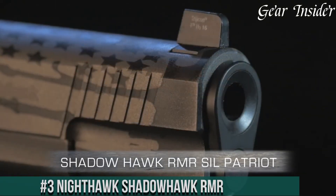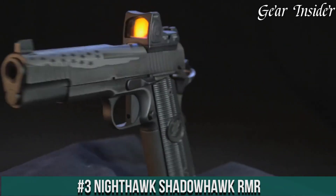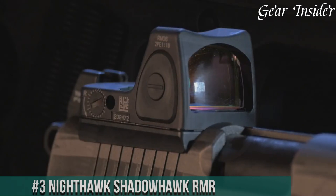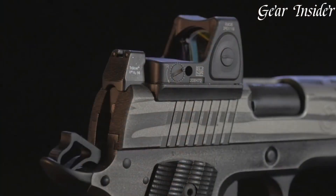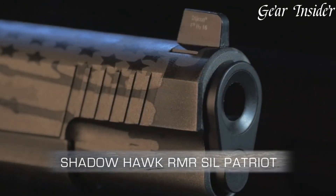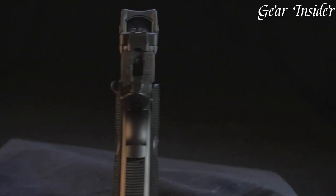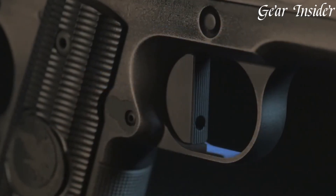Number 3: Nighthawk Shadowhawk RMR. An epitome of precision and innovation within the 1911 platform. Chambered in 9mm or .45 ACP, the Shadowhawk RMR combines the renowned Shadowhawk design with the added advantage of a pre-milled slide to accommodate a mini red dot sight. The inclusion of a Trijicon RMR optic enhances target acquisition and accuracy. Boasting a match-grade barrel, textured G10 grips, and a crisp trigger, it offers superior performance.